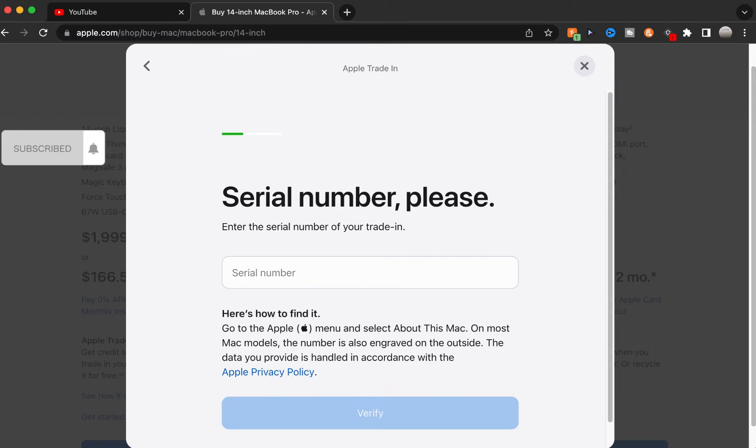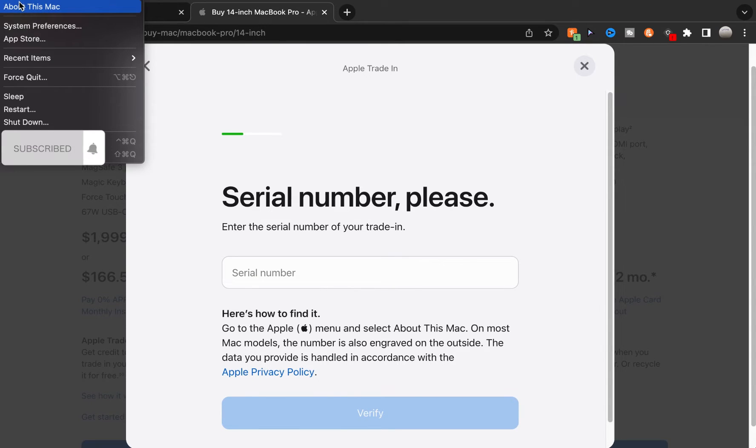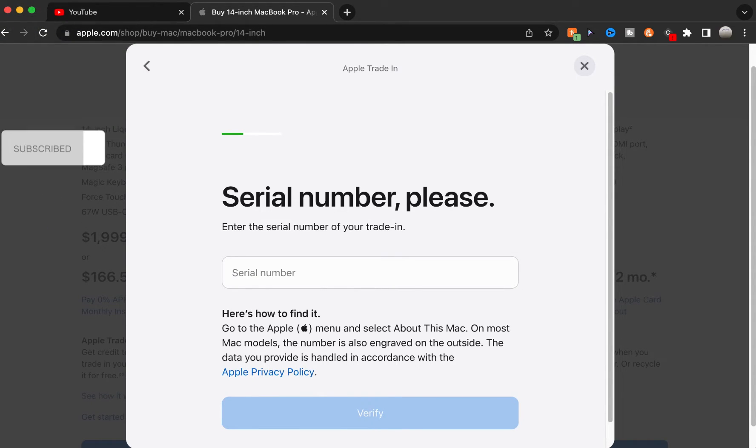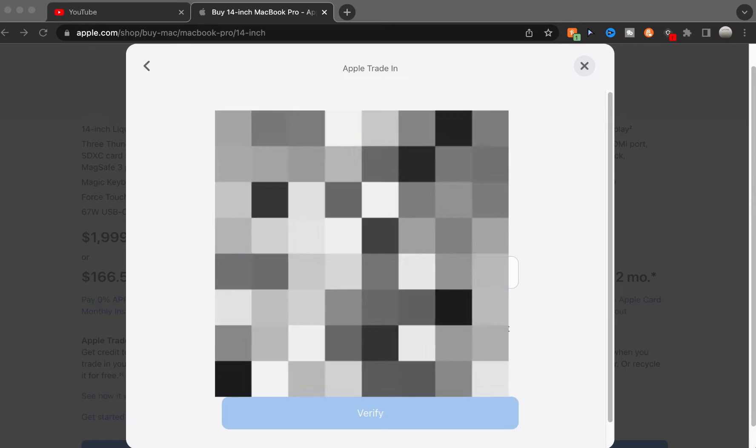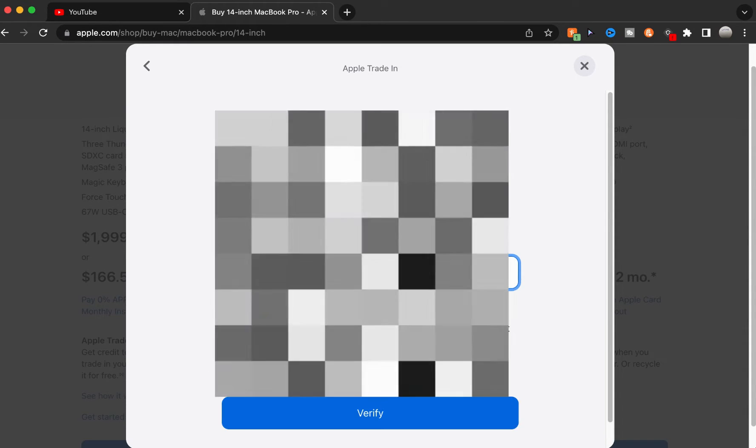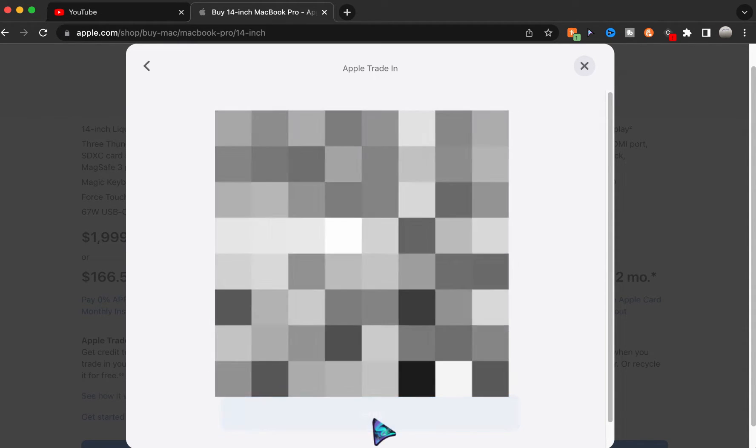Guys, I'm going to bleep this out, okay? I don't want anybody to know my serial number, so you're not going to see it. But just to verify...